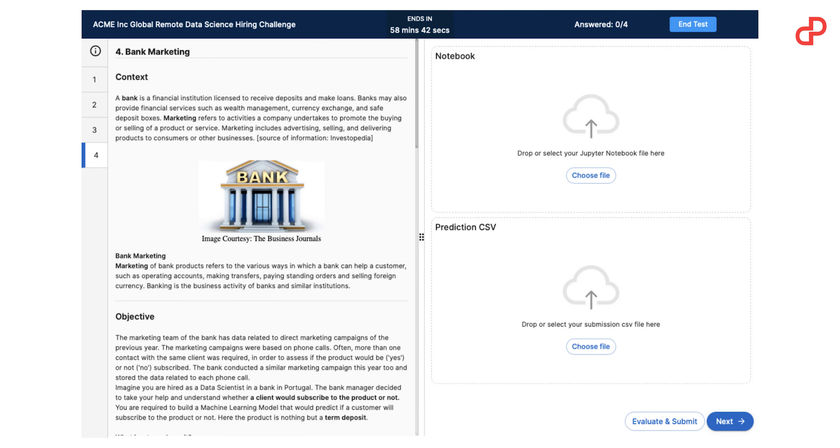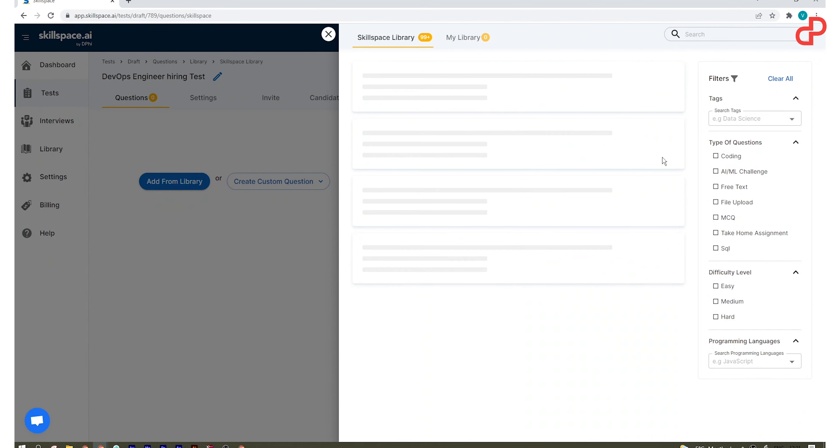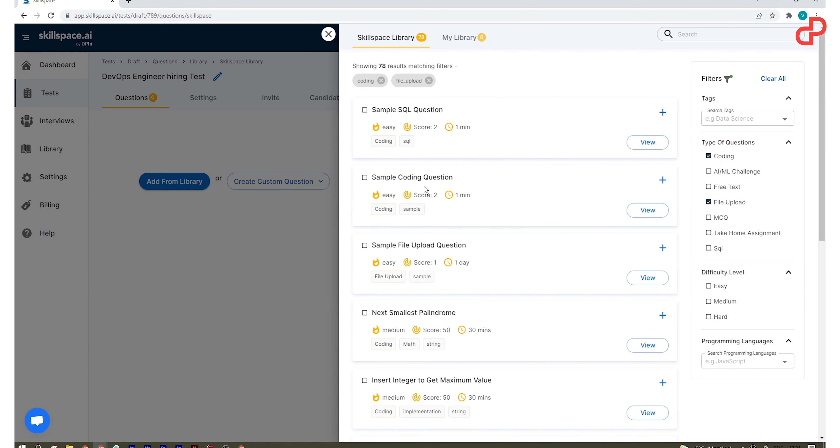The assessment tool gives you coding assessments, data science challenges, MCQs, and many more question formats to automate technical assessment. It also includes proctoring features to detect and deter cheating in remote hiring challenges, plus a library of questions for easy task creation and apt assessment of candidates based on the skills that matter.